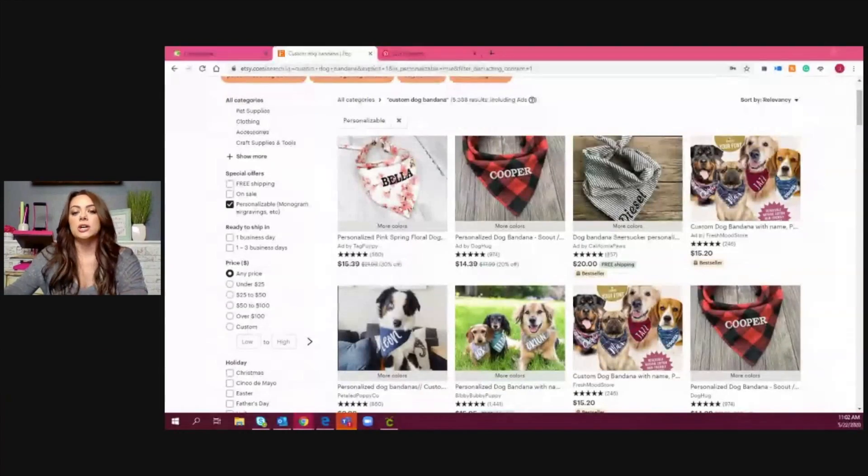We're actually going to be personalizing a birthday bandana for him today, and I'll be sure to share pictures on the Heat Press for Profit Facebook group a little later. Before we dive into any of the applications, I just want to show you some of the stuff that is trending very well on Pinterest and Etsy, which is where I pulled a lot of inspiration. I'm going to share my screen.